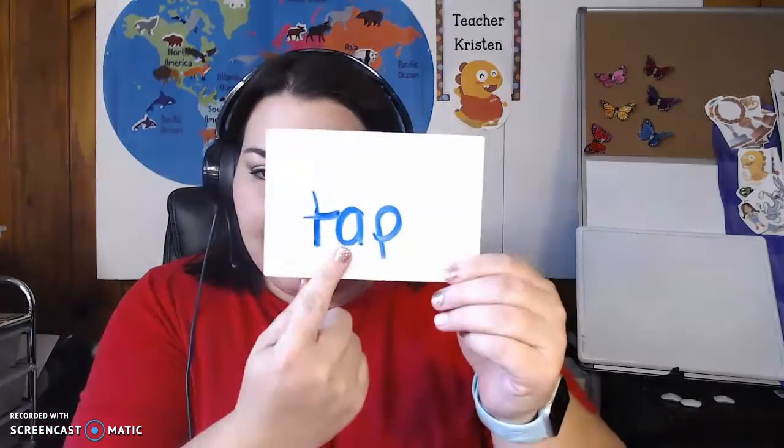Are you ready to become better readers? Let's focus on our beginning, middle, and end sounds.